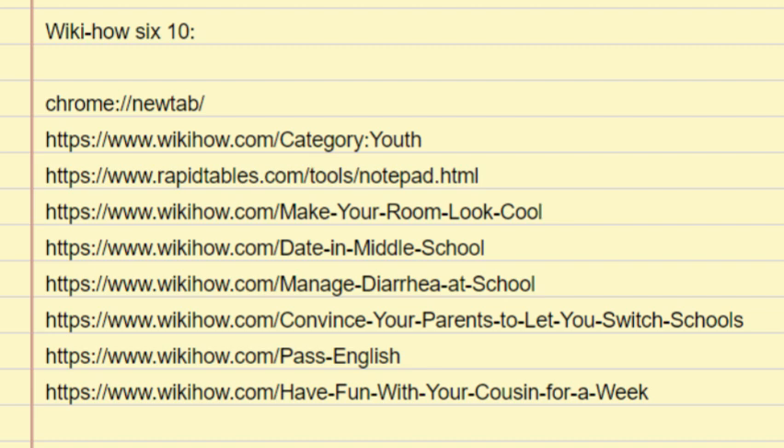How to Make Your Room Look Cool — Download Article. Parts: 1. Creating a cool foundation, 2. Finding cool and useful accessories, 3. Personalizing your room. Co-authored by July Rowland, last updated July 8th, 2024.